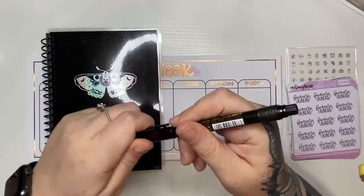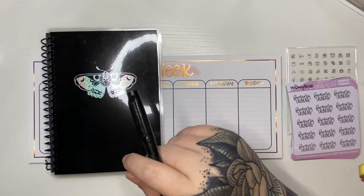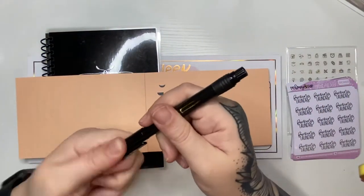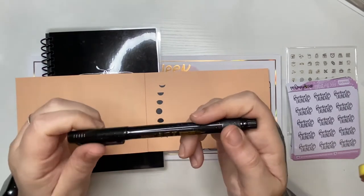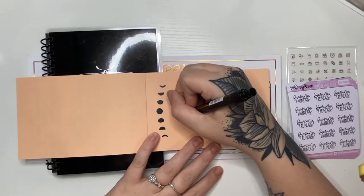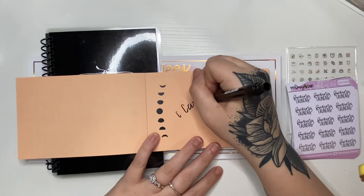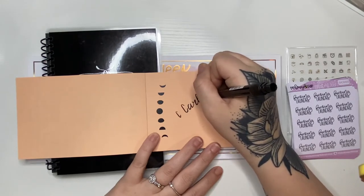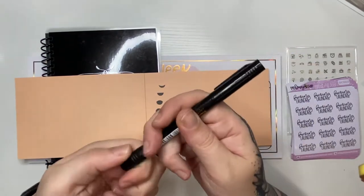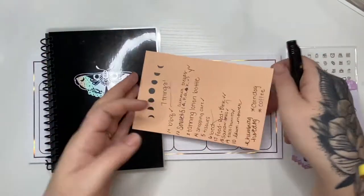And then this pen — I can't read it, it's in Japanese — but I'm pretty sure it's like a lettering pen. I don't know how to letter well. First time using that is a little difficult. It looked like it was double-tipped but it's not. It's got like the squishy tip.